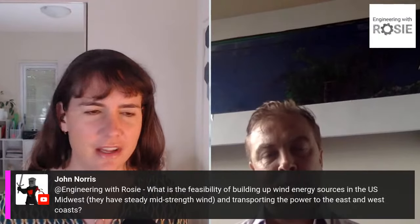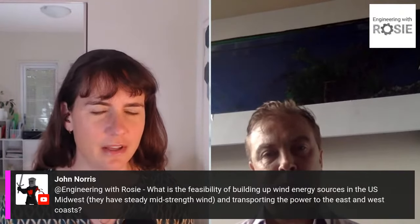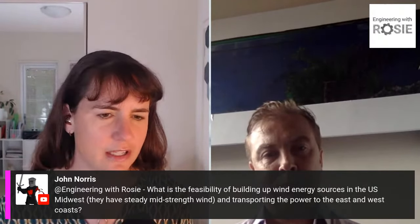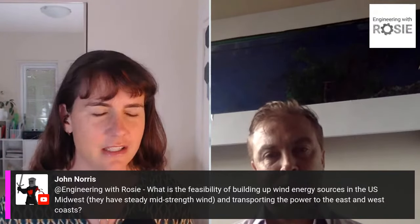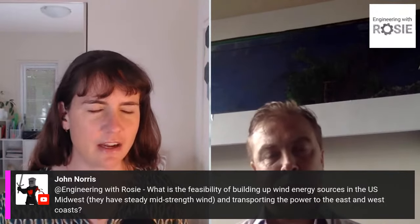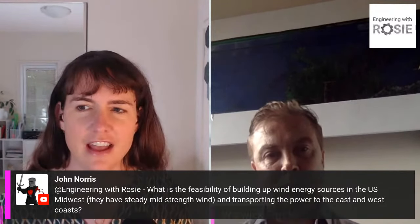It's hard to predict the future — I personally think we don't really know how much seasonal storage we're going to need. There's a question from John Norris about the feasibility of building up wind energy sources in the US Midwest, where there's a lot of steady wind, and transporting power to the east or west coast.